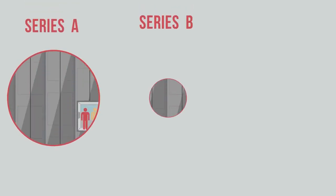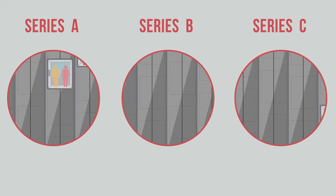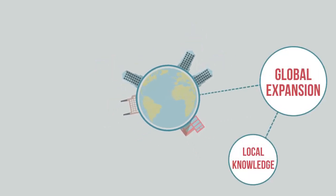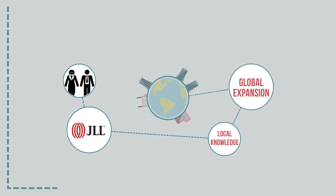Some startups go through several rounds of venture capital. It depends on how soon they can start turning a profit. But by now, you're an international player, with offices popping up all over the world. This causes all sorts of problems, so you'll need help here from a property expert who knows about international markets.